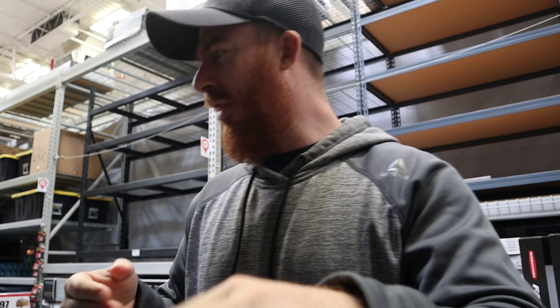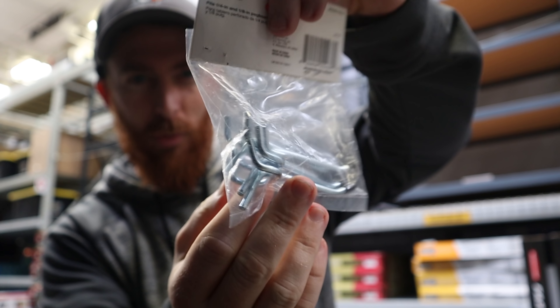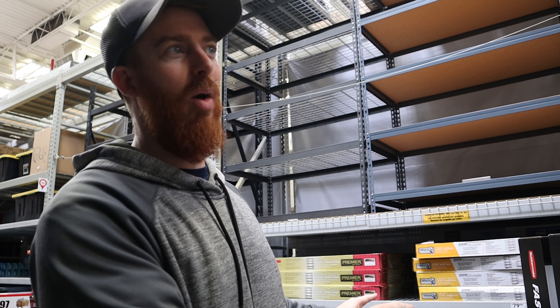I've also got these little utility hangers - these are like three or four dollars a pack, so I'm gonna get a pile of these. We also need something that's on a separate aisle, so bear with me - this is gonna be good.